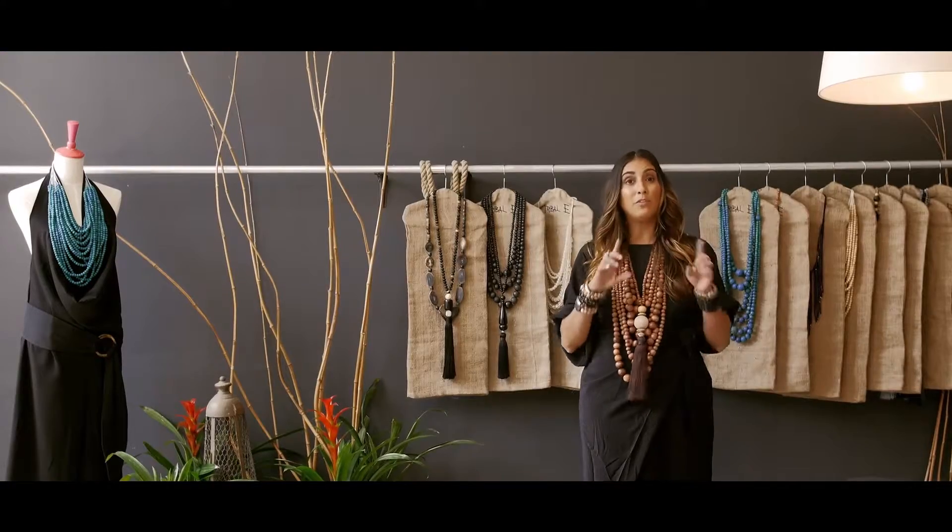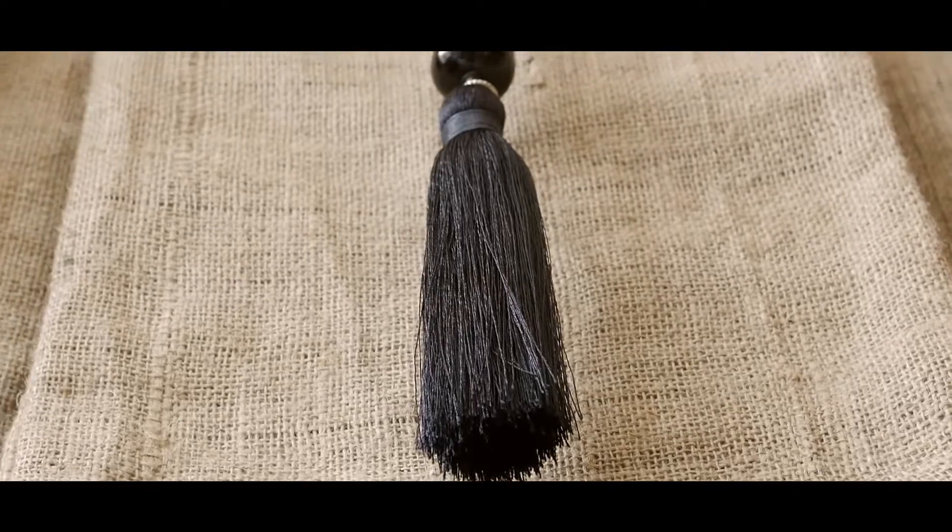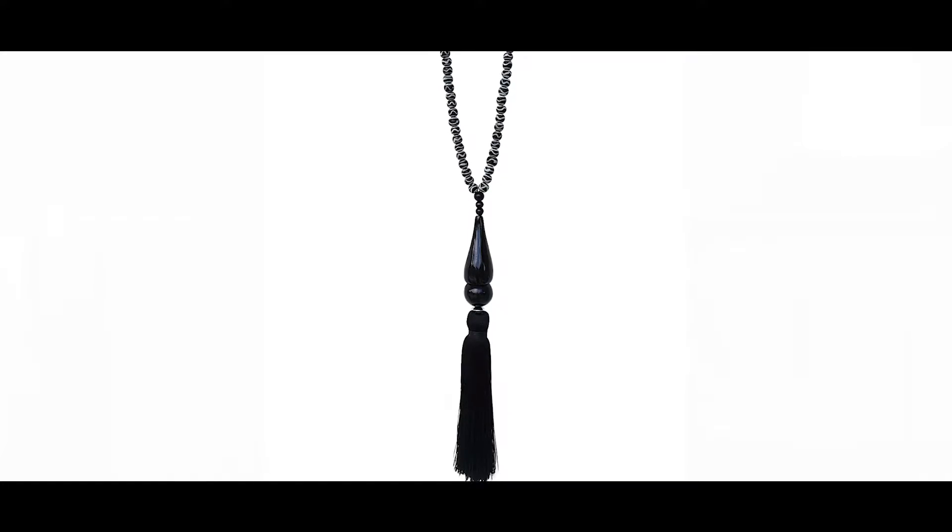Another of our fabulous pieces is the Culebra necklace, inspired by the Island of Culebra. It is a beautiful vase-shaped piece and it has a shorter tassel. What I like most about the Culebra necklace is it's a very sophisticated look.